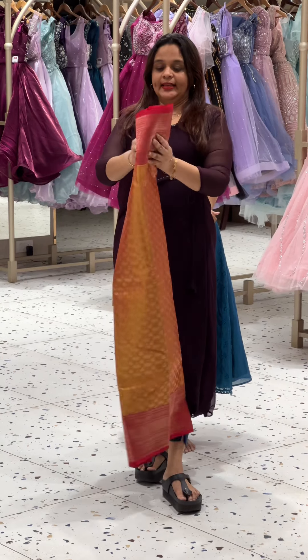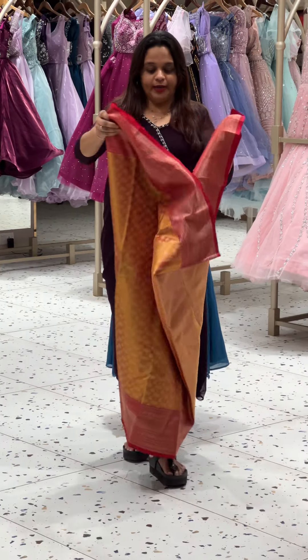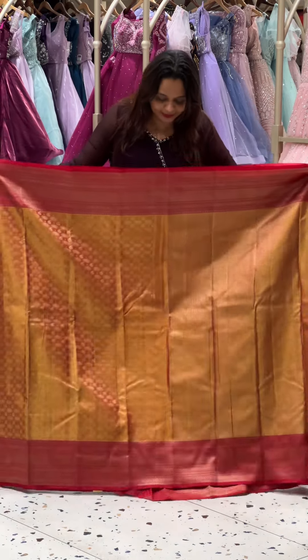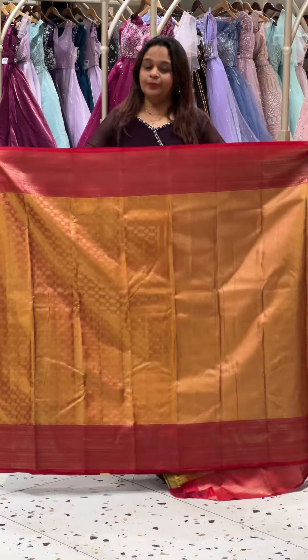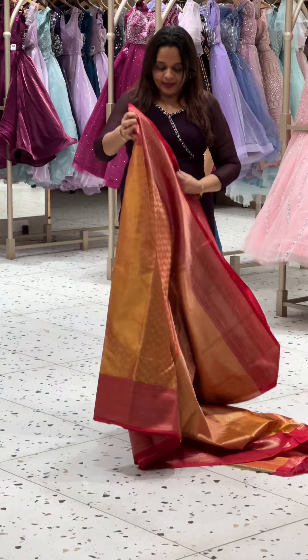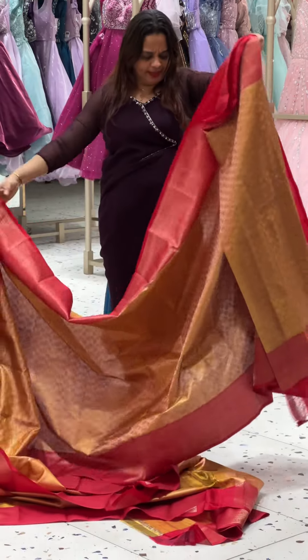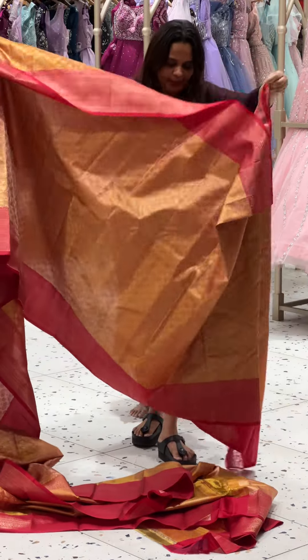Welcome to this product vlog featuring latest arrivals. This is a tissue Kanjivaram saree. In 2024, there are all celebrities' weddings, and celebrities are almost wearing these.